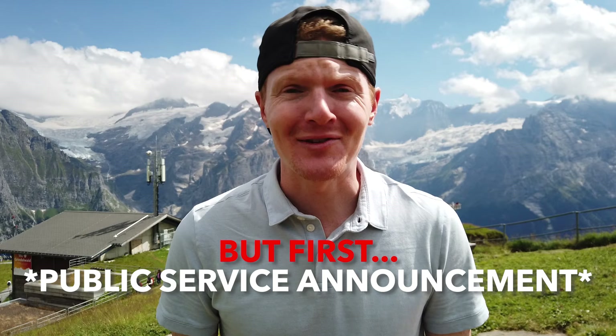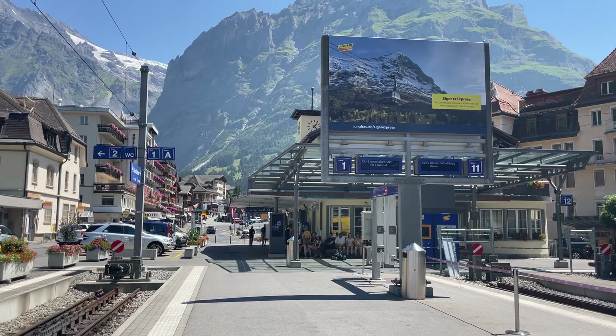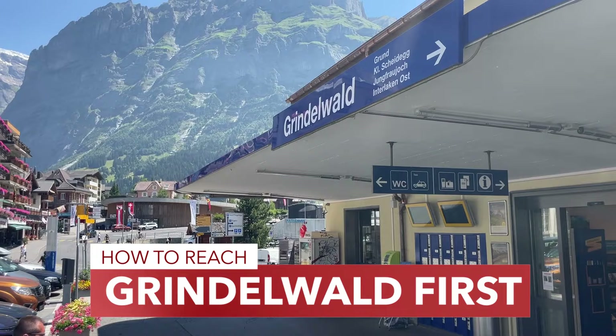So come and see Grindelwald Fierst with us. The first time we were here, we thought this place was called First, and then we learned it was pronounced Fierst. So now that you've watched this video, you won't make that same mistake the Fierst time you visit here.